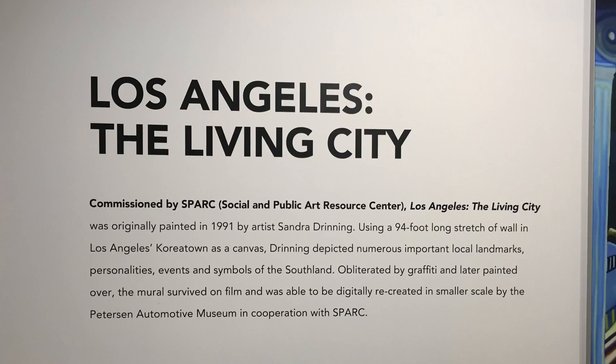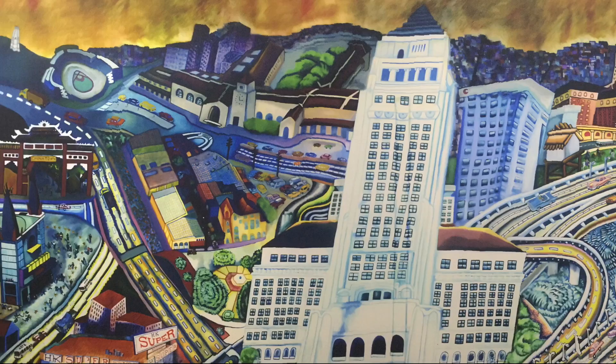Before you leave this floor, make sure not to miss this amazing mural recreation of Los Angeles and its roads and highways.